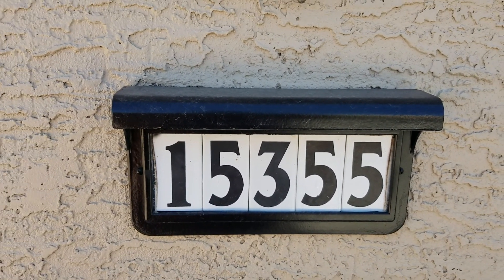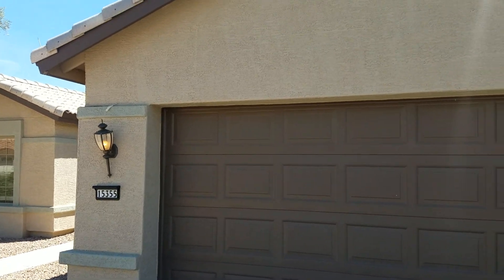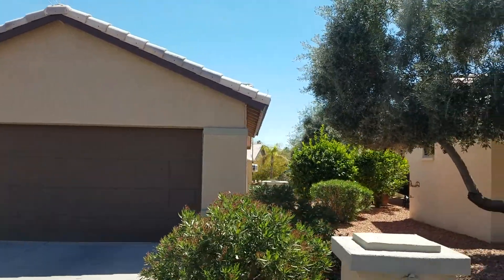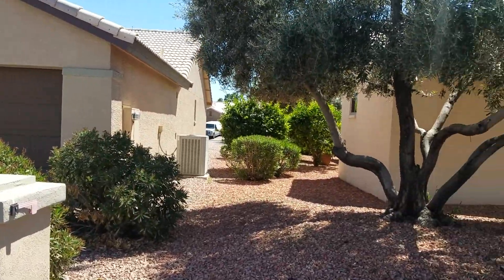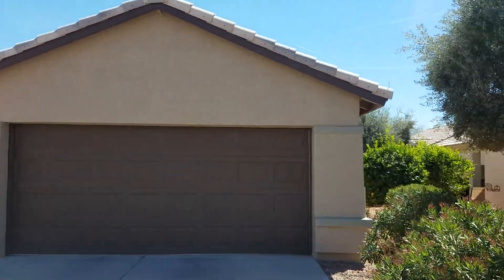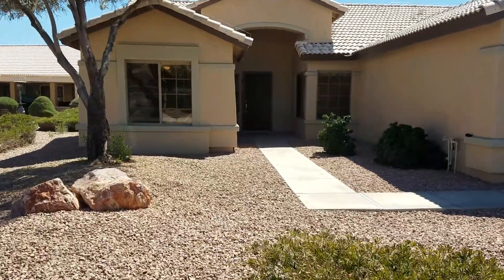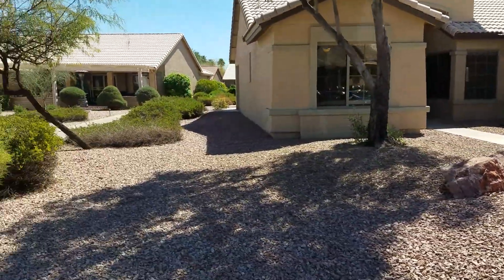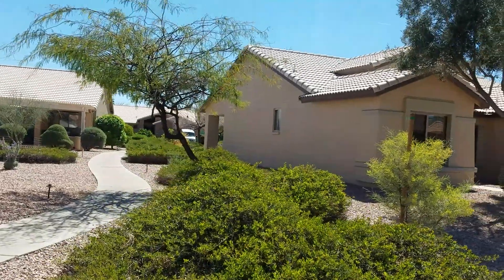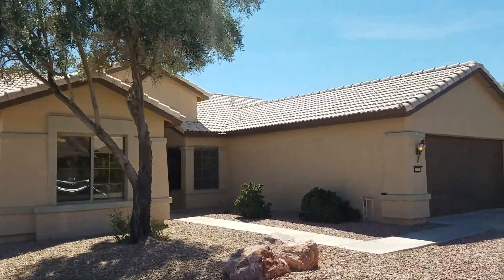All right Debbie, this is Fernando here at 15355 West Whitton Avenue, Goodyear Arizona, Pebble Creek subdivision. Quick tour of this nice rental home. Side view of the home — this is your mailbox, it's a clean home. There's a pathway here that goes around the house. There is no fencing, so you know some of these communities don't have fencing in the back, but it's a nice home.